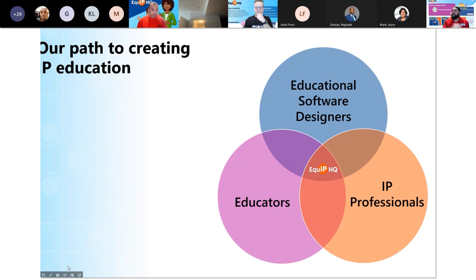It starts here with these three main pillars, and David's going to talk to us from the Second Avenue side about the educational software design and educator perspective.